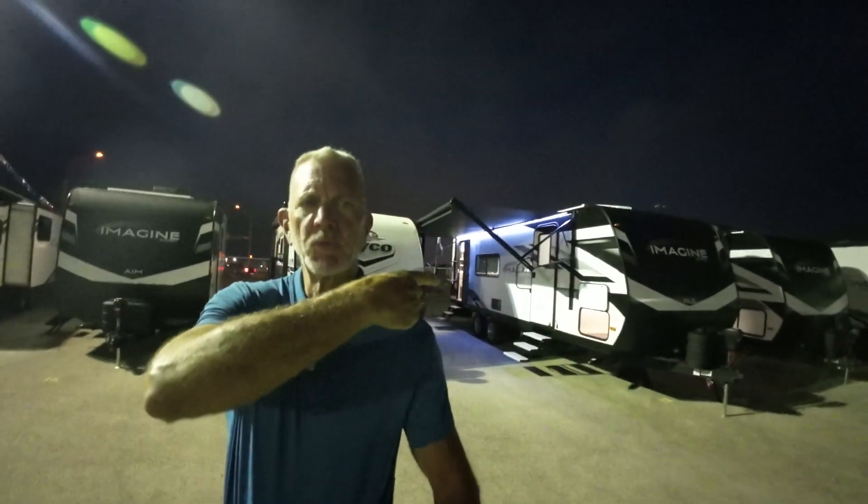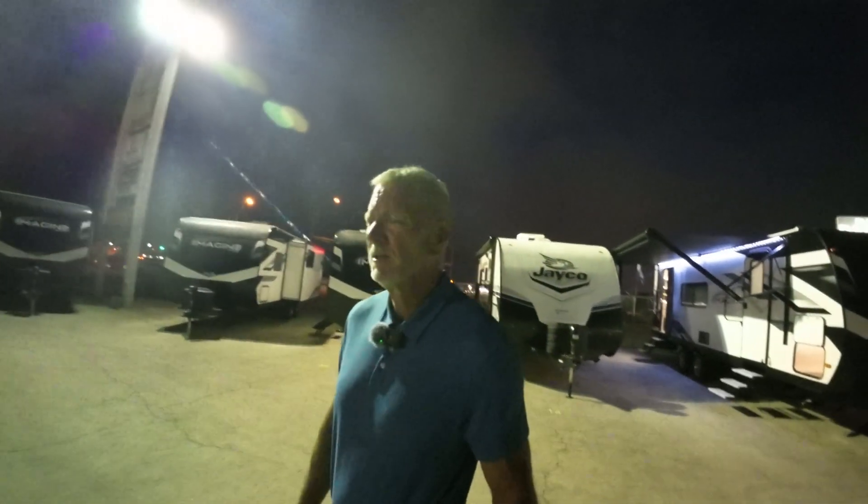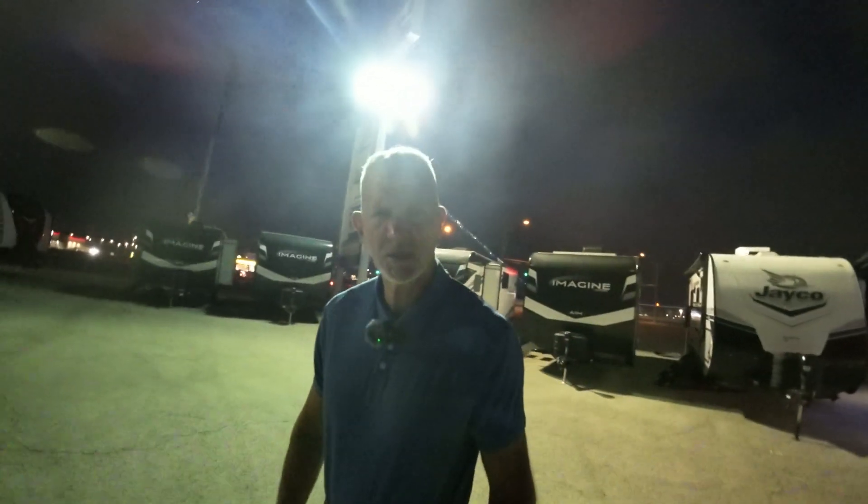Hey, good morning Carlos. Paul McClain here at Crestview RV, Buda, Texas. Thanks for your phone call yesterday. I think I have the perfect camper for you — it's right behind me. It's the exact same floor plan as that Sonic. I didn't recognize the brand you mentioned, but when I looked at the floor plan, it was kind of a copy of this. So let's take a look.